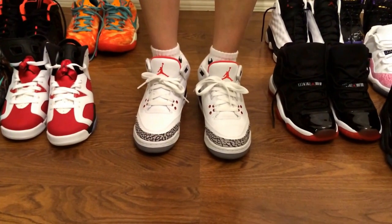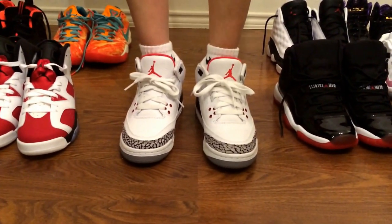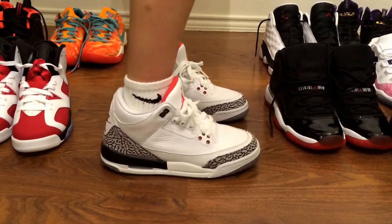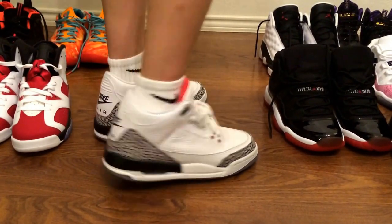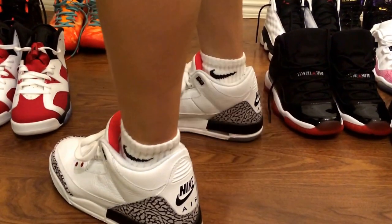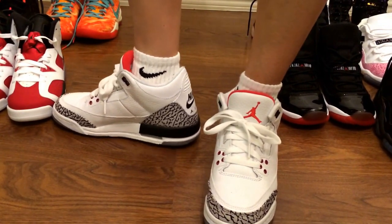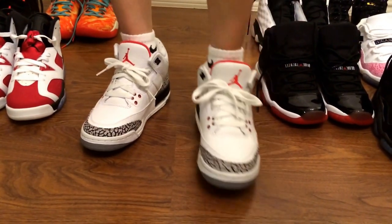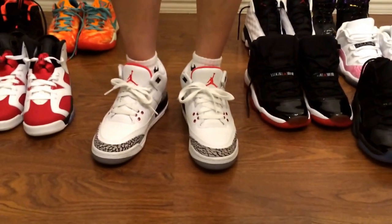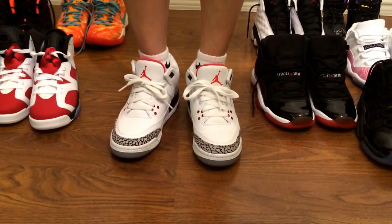This is how the Retro 3 looks on foot. As you can see, the elephant print is around the shoes. Here's the side, the back — which has the Nike swoosh — the front, and the inside. One thing about this shoe is it runs a little bit small, so all my Retro 3s I got in a size 5.5 instead of 5.